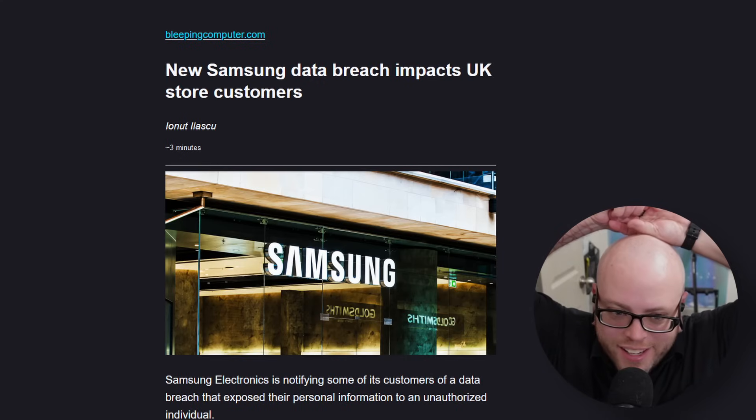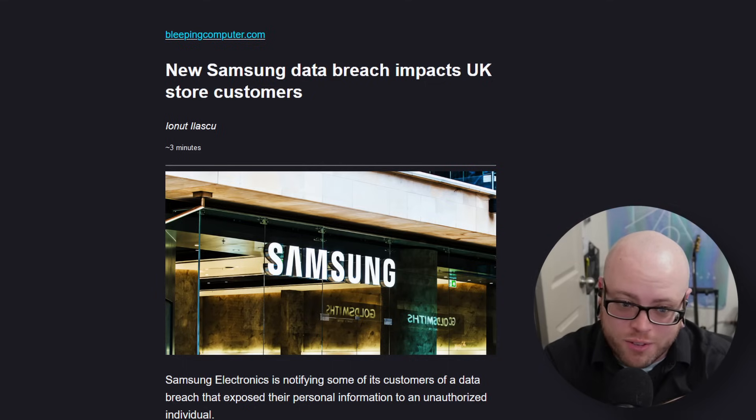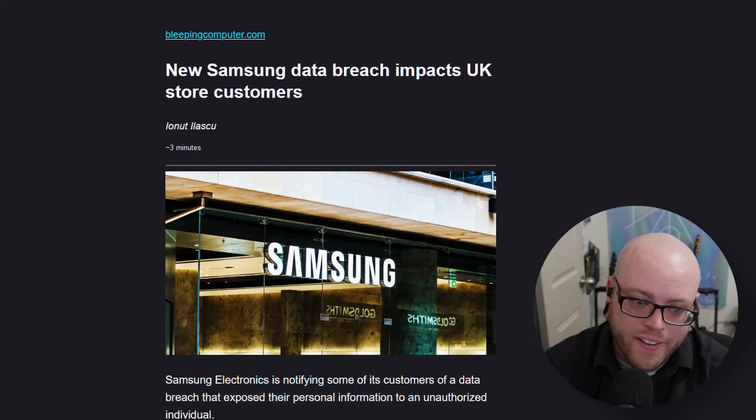Our favorite company had a new data breach in the UK — it was Samsung, for those who are new. This breach lasted over a year, from July 2019 to June 2020. It was the result of a vulnerability exploited in a third-party application used by the company. It included names, phone numbers, postal and email addresses. According to the article, this is the third data breach Samsung has suffered in two years.